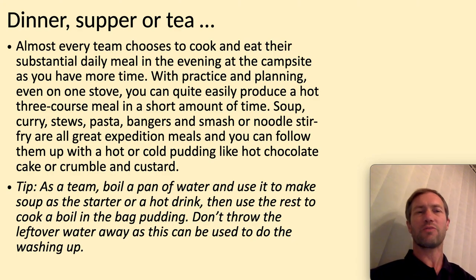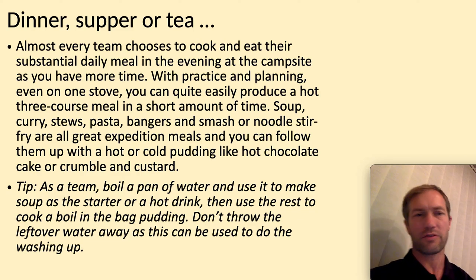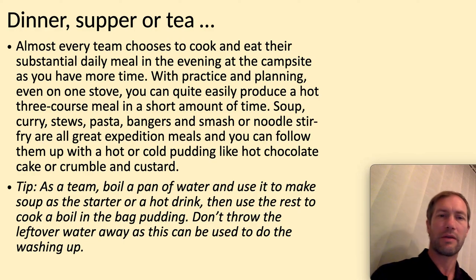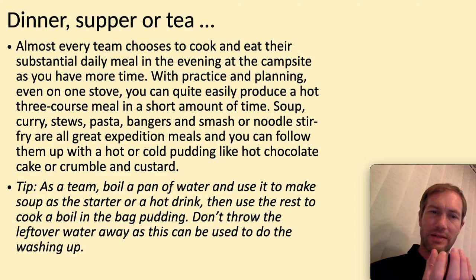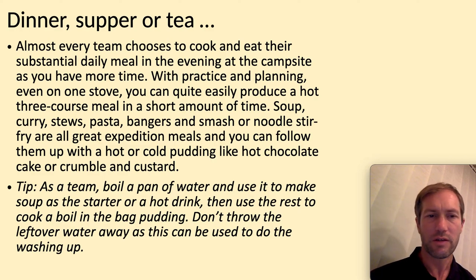Dinner — you need to cook a substantial meal, and this is where most people do that. That's one of your 20 conditions — you've got to use a stove. There might be two or three people sharing a stove. You could produce a three-course meal in a short amount of time. You might want to bring some soup sachets, a boil-in-bag curry or stew, beans and bangers mash, some noodles, rice, and so on. You can get boil-in-the-bag puddings, or go to a supermarket and find puddings in a plastic cup container that you can just stick in the water to heat them up. You could boil a pan of water, use it to make soup for a starter, then use the rest to cook the boil-in-the-bag afterwards — you'll learn how to cook smartly.